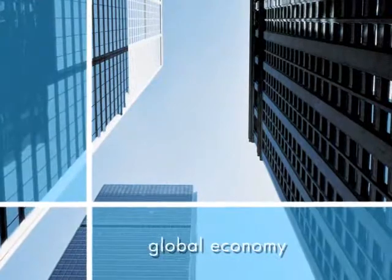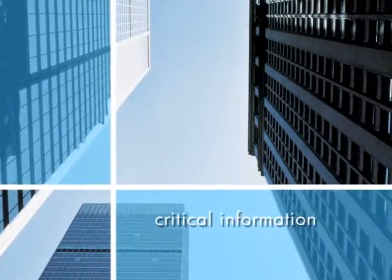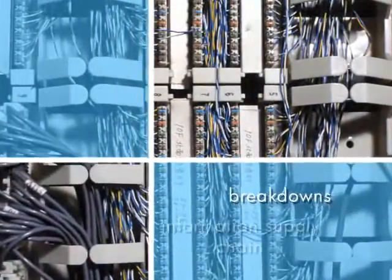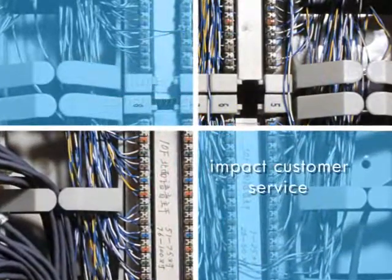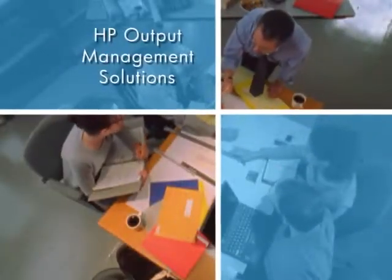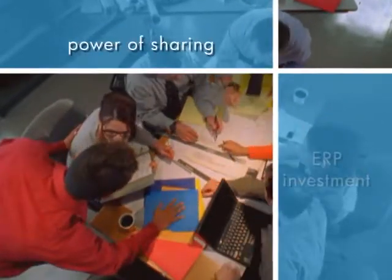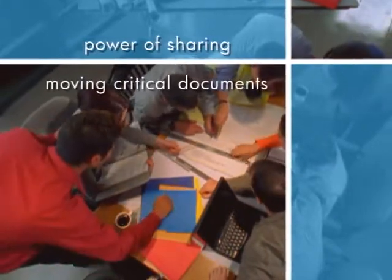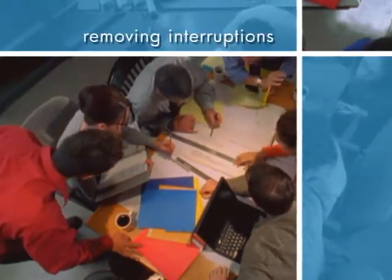Today's global economy puts extreme demands on companies to move business critical information reliably throughout their enterprise. Breakdowns in your information supply chain can be costly, time consuming and can impact customer service. HP Output Management Solutions help companies more effectively leverage their ERP investment by fully realizing the power of sharing and moving business critical documents throughout the enterprise while removing business process interruptions.